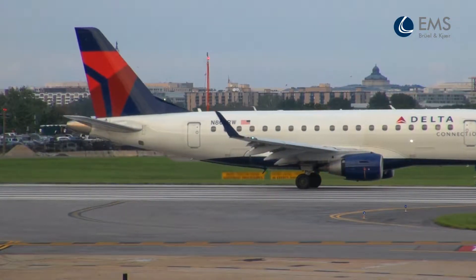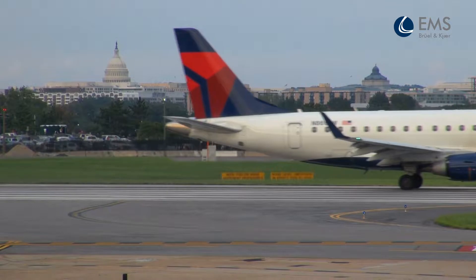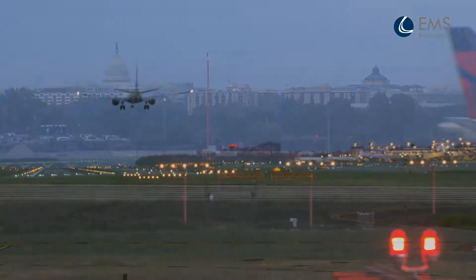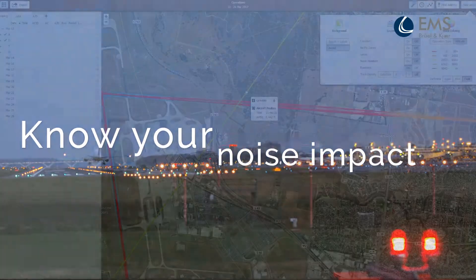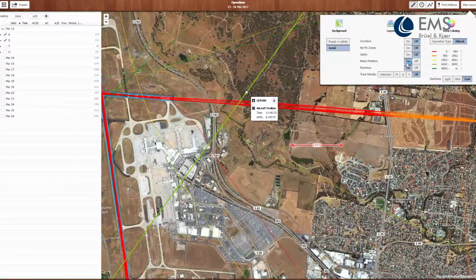Does your airport need to prove compliance with noise regulations? Do you need to accurately talk about operational impact as your airport grows? Know your impact and show environmental regulators and the community what's really happening in your airspace with NoiseDesk.